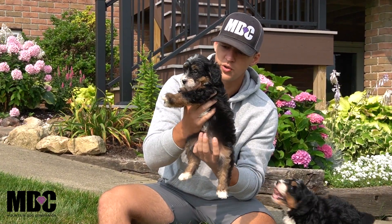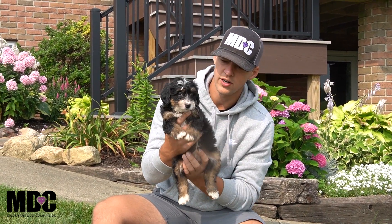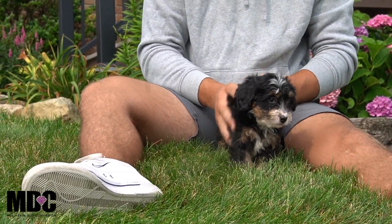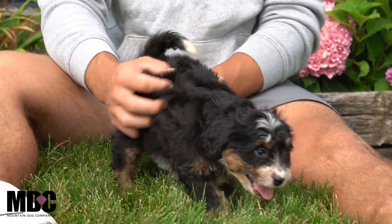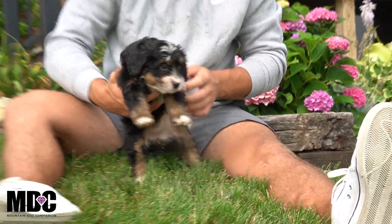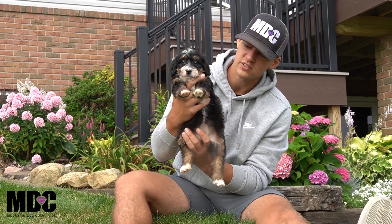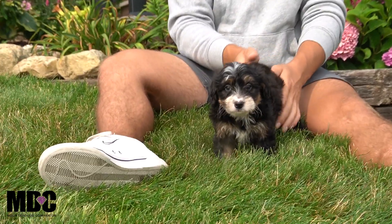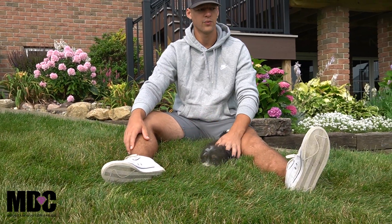This is Kim. Kim is also one of the smaller girls but a little bit more outgoing compared to Cassie, a little bit more energetic — super fun. Kind of similar to Cassie when it comes to being very human-interactive. She's got a little bit less white compared to Cassie, but you still got that beautiful tan, nice white socks front and back, white on the face, a beautiful look, really nice fluffy coat.